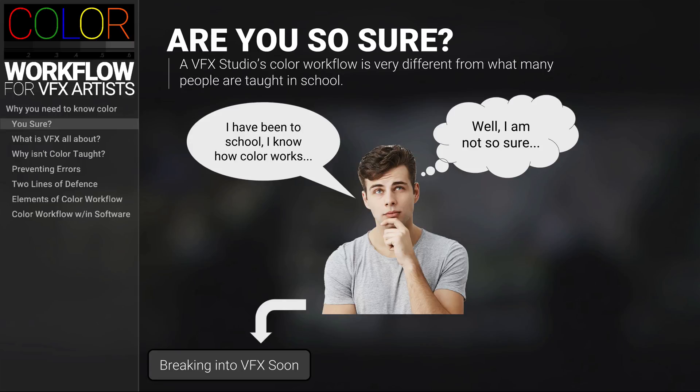If you're not breaking into VFX soon, you may be in the category where you're new to a VFX production. You're super excited, it's your first job, but you didn't realize how much you didn't know about color. You really feel like you've been dumped into the deep end and you're starting to drown just a little bit.